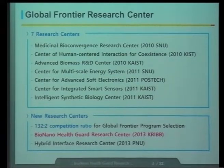Last year, two more centers were established by this program. One is the BioNano Health Guard Research Center — that's what I'll be talking about today. Another one is the Hybrid Interface Research Center. Last year, there were 132 proposals to get this fund. Only two proposals were selected after three rounds of review. So last year, I won the Lotto — this is something like winning the Lotto.